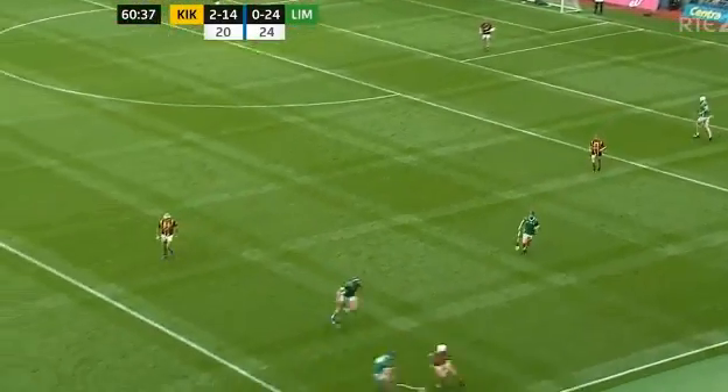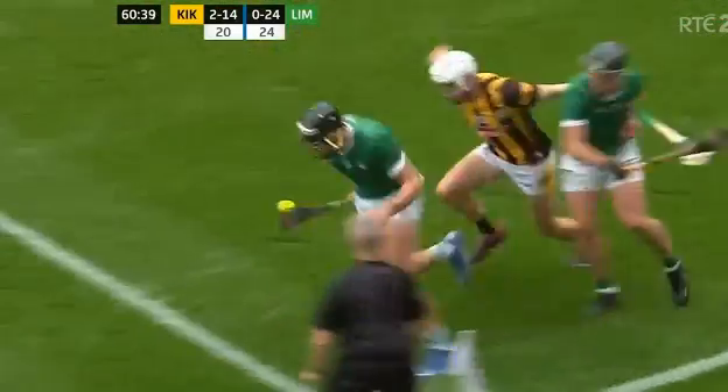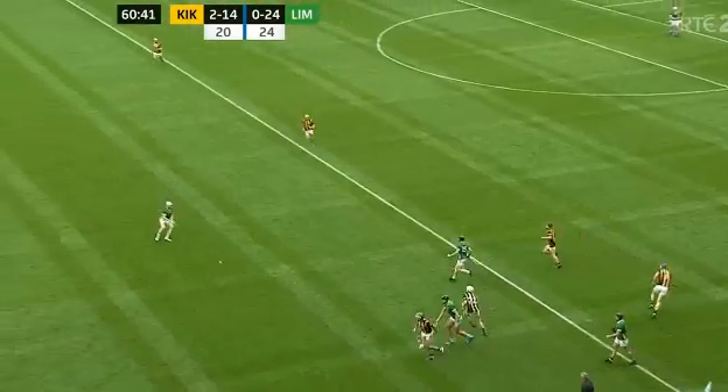Hugh Lawler did well to get away from that, but Kilkenny just can't get the ball up the field nowadays. When they do, they're dangerous, but they're losing too much possession on their own half-back line.